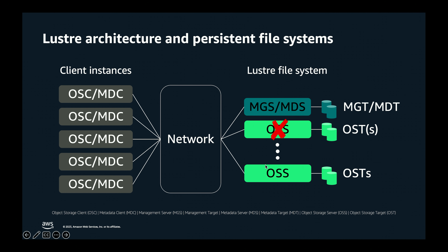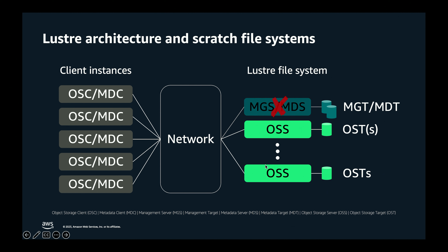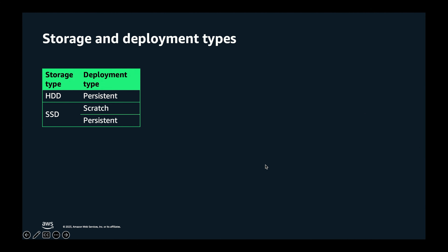For the object storage server, we monitor and will replace it in the event of failure, and the object storage targets are automatically recovered because that data is replicated. Scratch file systems are a little different — they are designed for temporary workloads. In the case that a metadata server were to fail, we detect and replace it just like persistent. But with object storage servers and targets, we do not replace them, because scratch file systems are designed for short-term temporary workloads.